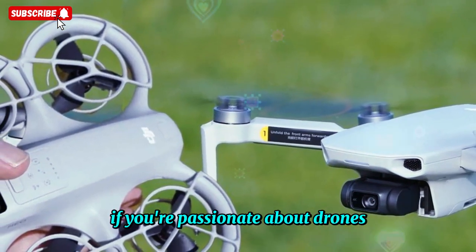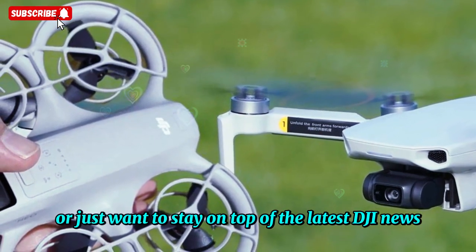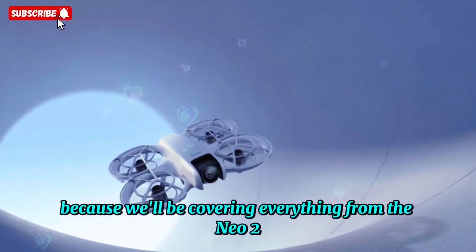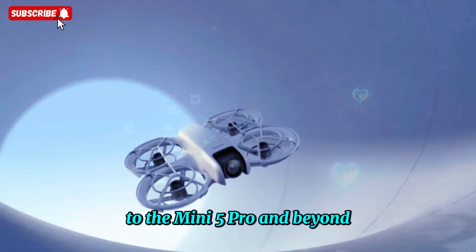If you're passionate about drones, aerial photography, or just want to stay on top of the latest DJI news, make sure you subscribe to the channel, because we'll be covering everything from the NEO 2 to the Mini 5 Pro and beyond.